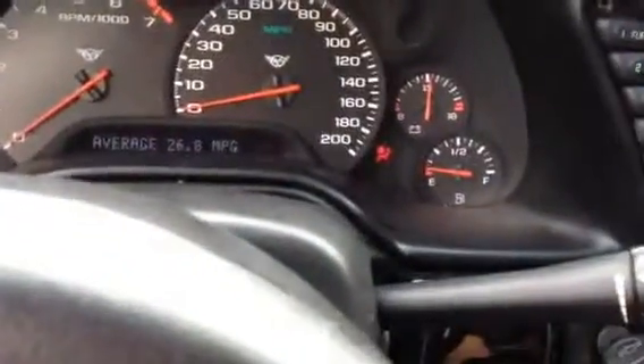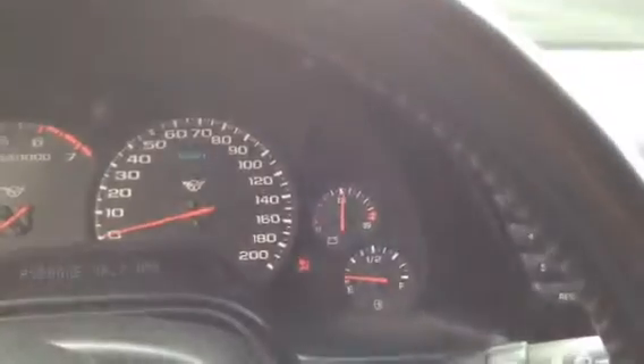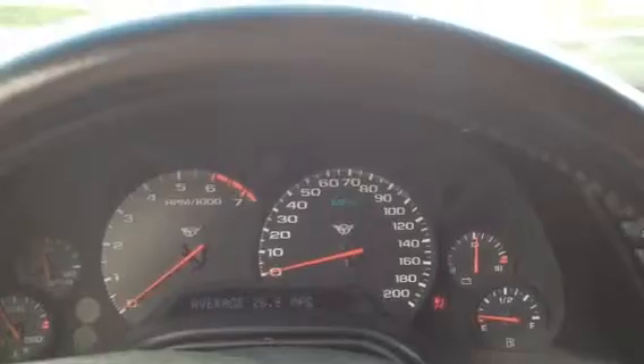Everything looks good — needs gas obviously, reserve fuel. Other than that she's good. Showing 26.8 miles per gallon right now, combination city and highway. On the highway it will get 31.